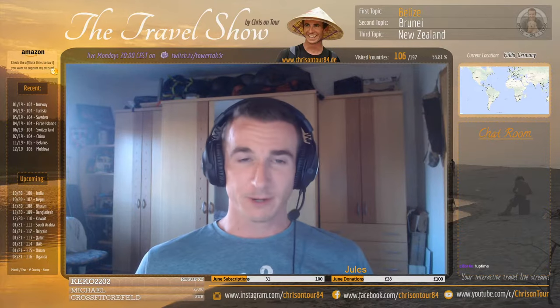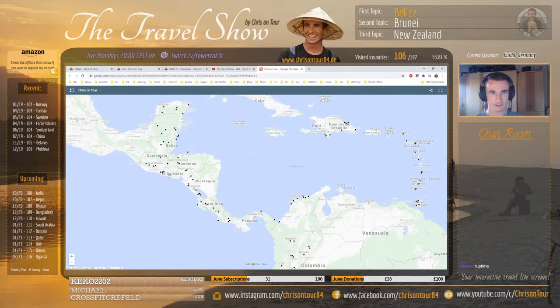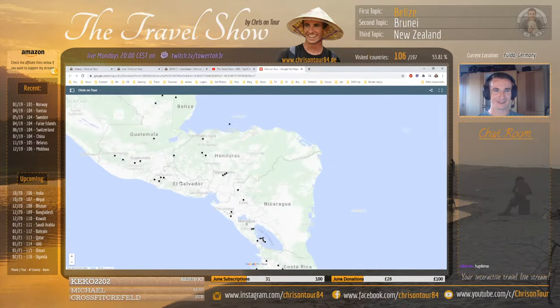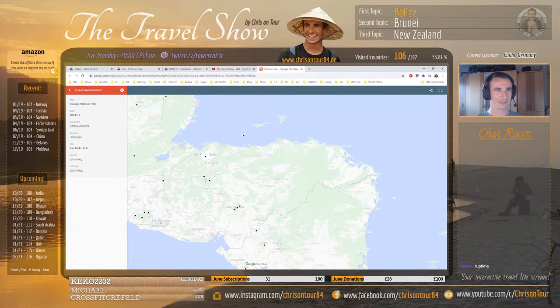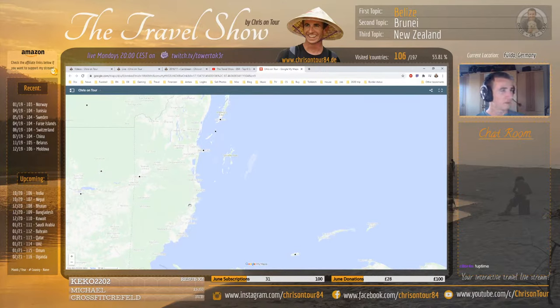Belize is in Central America. If we switch to the map here, this is the gringo trail - most tourists go along this path. I've done a few side trips where tourists don't go, especially in some countries that are not so safe, like El Salvador and Honduras. But Belize is pretty safe, I would say.